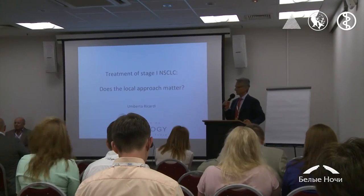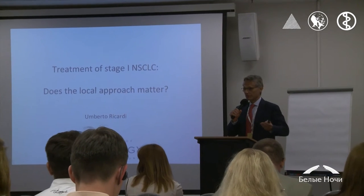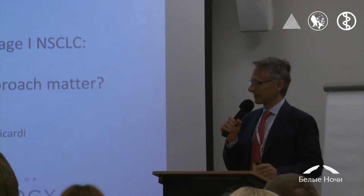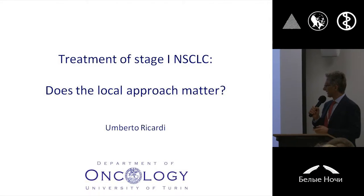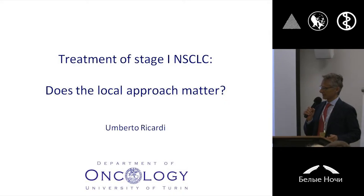Thank you very much, dear chairman. Good morning, everybody. It's a great pleasure for me to be here. Sorry for speaking English, but I know I'm into many Russian words, and so many apologize for this. It's a great pleasure indeed, and thanks a lot to the scientific committee for the opportunity to share with you some consideration regarding the optimal treatment of early stage non-small cell lung cancer.